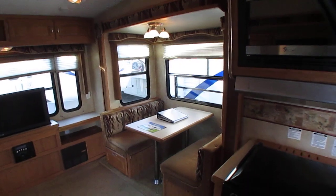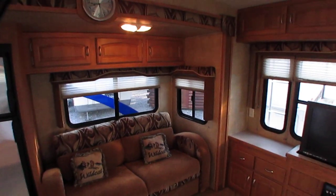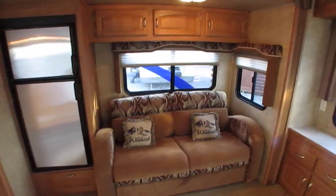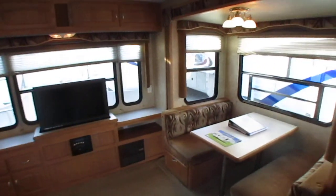Here's what I like about a fifth wheel. For those of you worried about length — 26 foot is the total length of the camper, but about four foot of it is going to be over your truck bed. So technically behind your bumper you've got about 22-23 feet. That's nothing to tow.